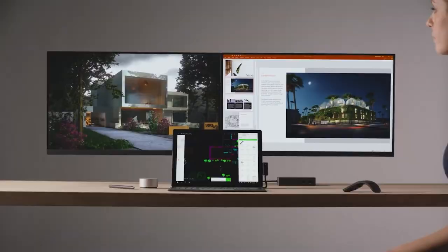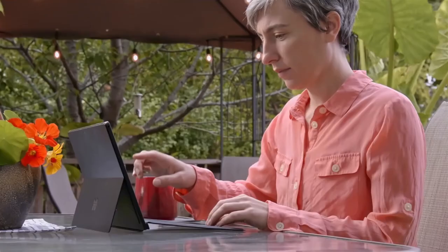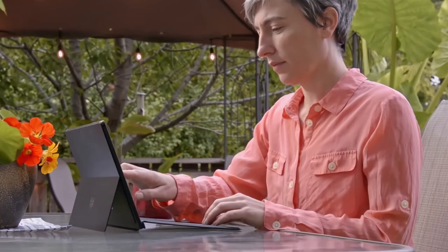Laptop, tablet, creative studio — the choice is yours. Communicate with your team however and wherever you're most comfortable with the flexibility of the built-in kickstand. Virtual meetings are a big part of our professional and sometimes even our personal lives nowadays. So level up your game with Surface Pro 7.